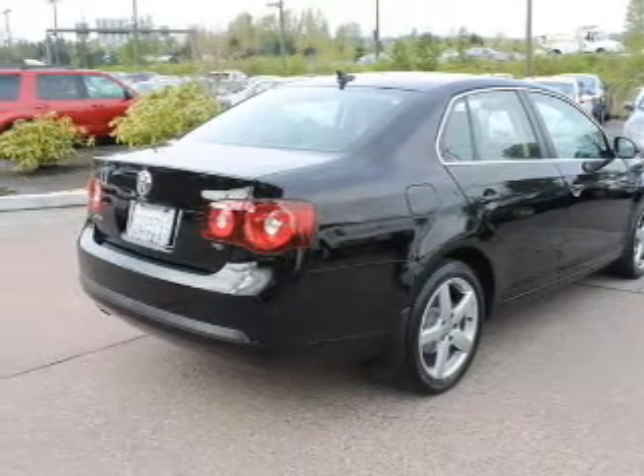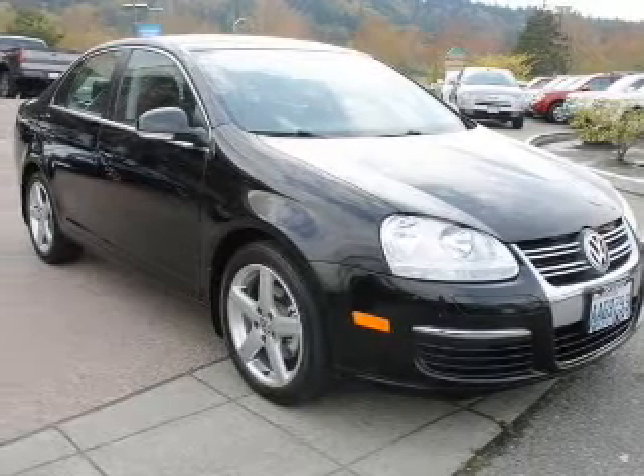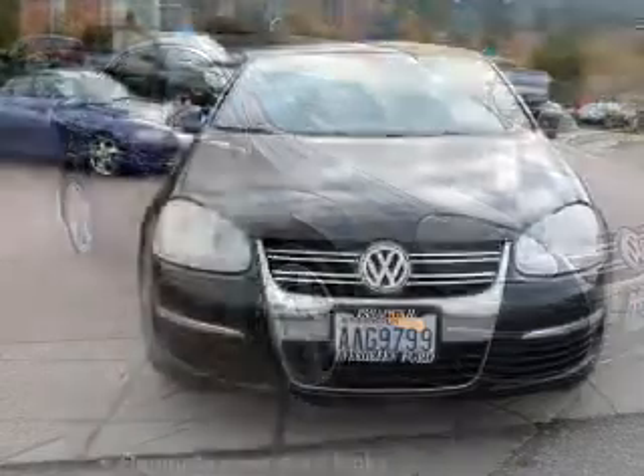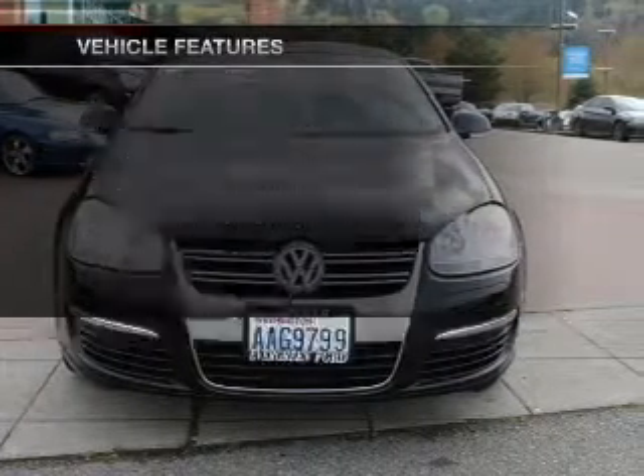Stand out from the crowd with premium wheels. You will appreciate the safety feature of anti-lock brakes. Indulge in the comfort of heated seats. Let the outside in with a power sunroof. And with these notable features, you won't want to miss out on the opportunity to own this amazing ride.